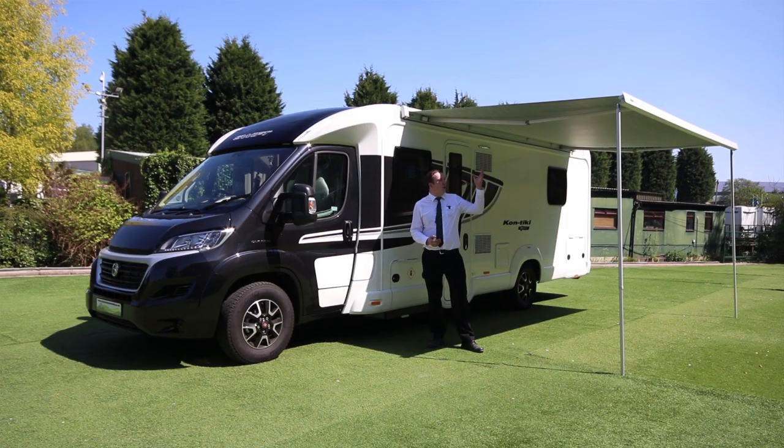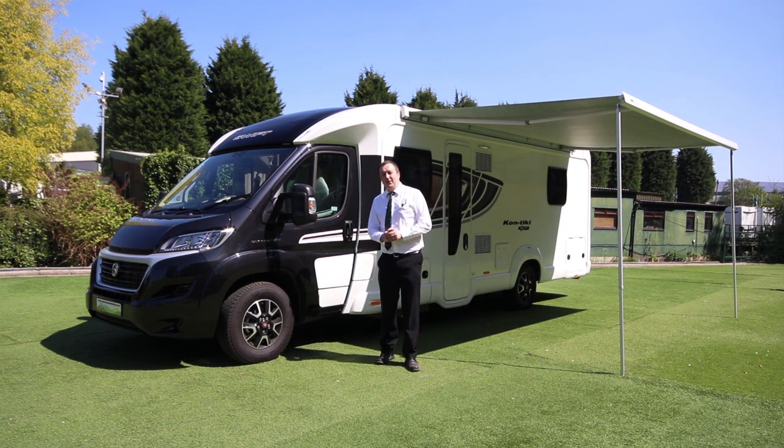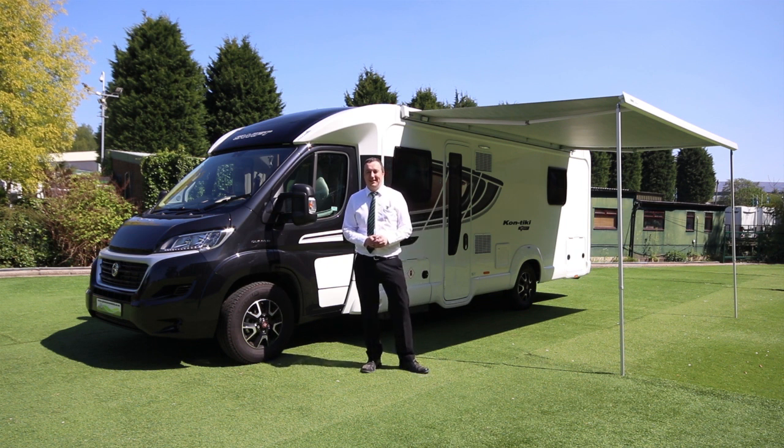As you can see we've now rolled the canopy out — really quick and easy job. It takes less than a minute to wind this out. You get the winder with it and the legs are all included. If you did want to get fronts and sides for this, or a free standing awning that you can drive away from, that's possible as well. So thank you for listening today. If you've got any questions please feel free to give me a ring. I'm Paul at Glossop Caravans. Thanks again.